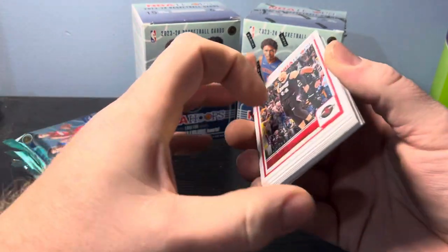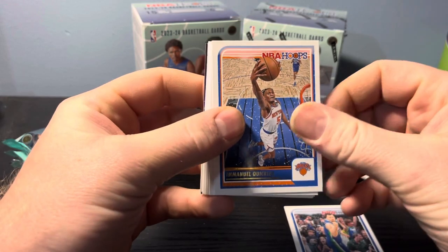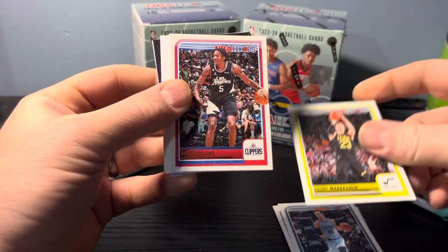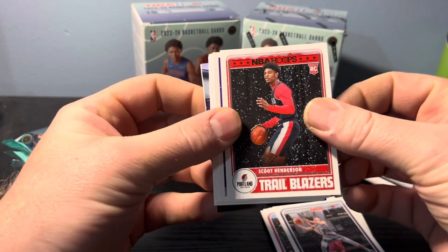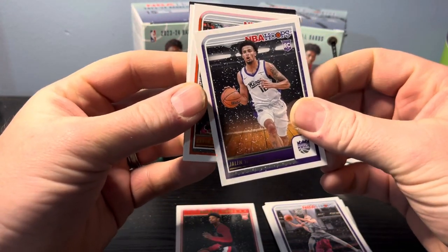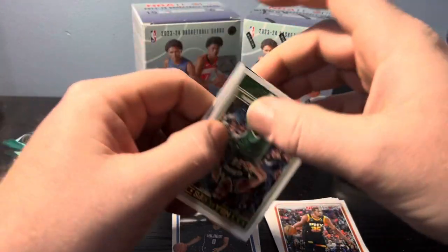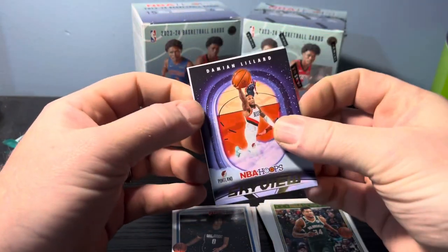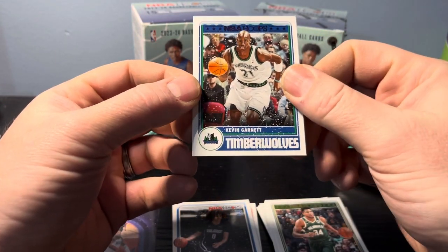Alright, first pack. We start off with a Dylan Brooks, Luca, Manuel Quickly, Ben, Luke Kennard, Lori Markkinen, Bowens Highland, Kevin Huter. We have a Scoot Henderson on the rookie card — not bad. Jalen Slauson, Kevin Durant, Anthony Black rookie. We have a Giannis on the throwback — or old school look card. On the sky, Damian Lillard. And we have a Kevin Garnett on the purple. Not bad.